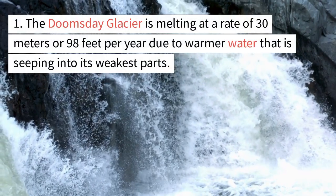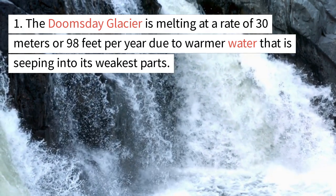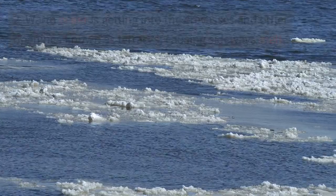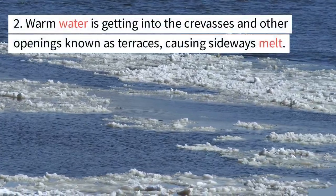The Doomsday Glacier is melting at a rate of 30 meters or 98 feet per year due to warmer water seeping into its weakest parts. Warm water is getting into the crevasses and other openings known as terraces, causing sideways melt.